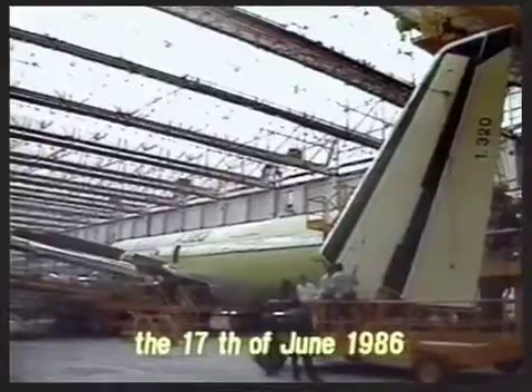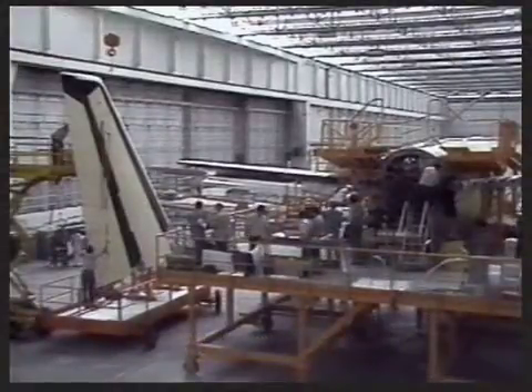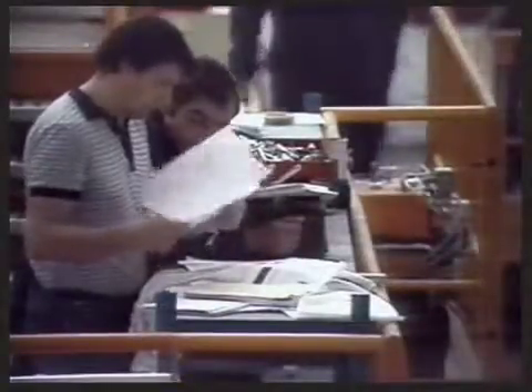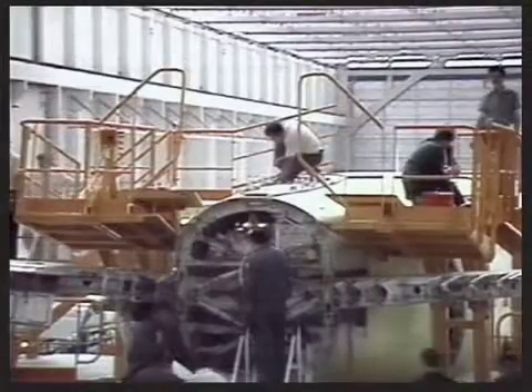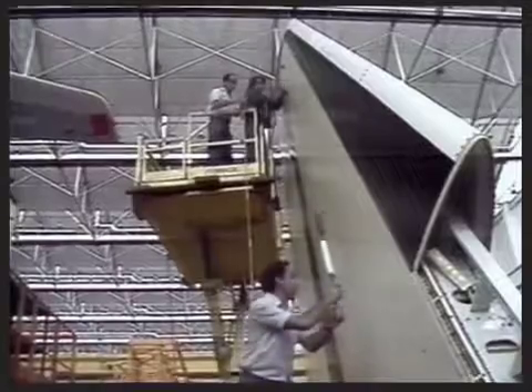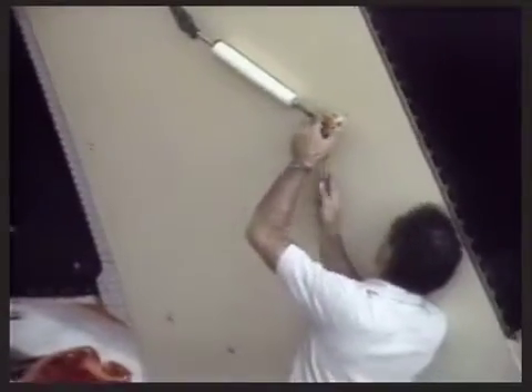The vertical tail assembly — another all-composite item of primary structure — is delivered by MBB's specialist composites facility at Stade near Hamburg. Airbus Industry has established a massive lead in the application of composites to primary structure, proven in a long and thorough development program and in service on the A310-300, now extended to the A320.